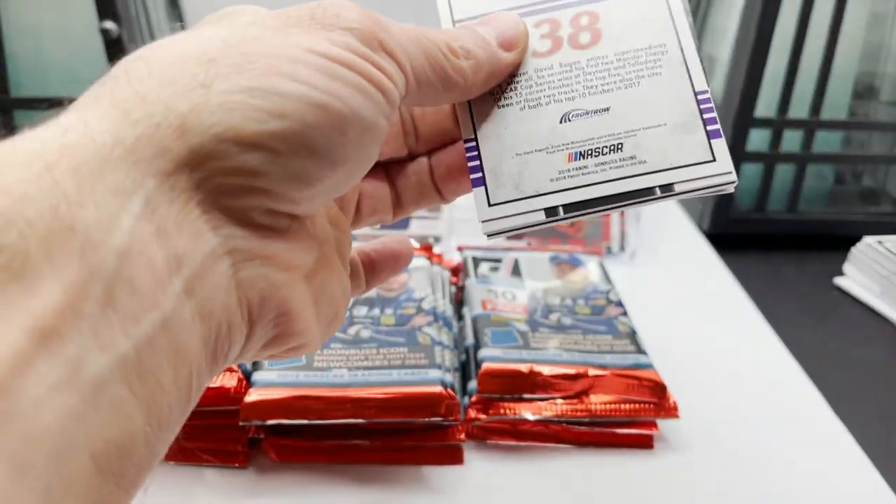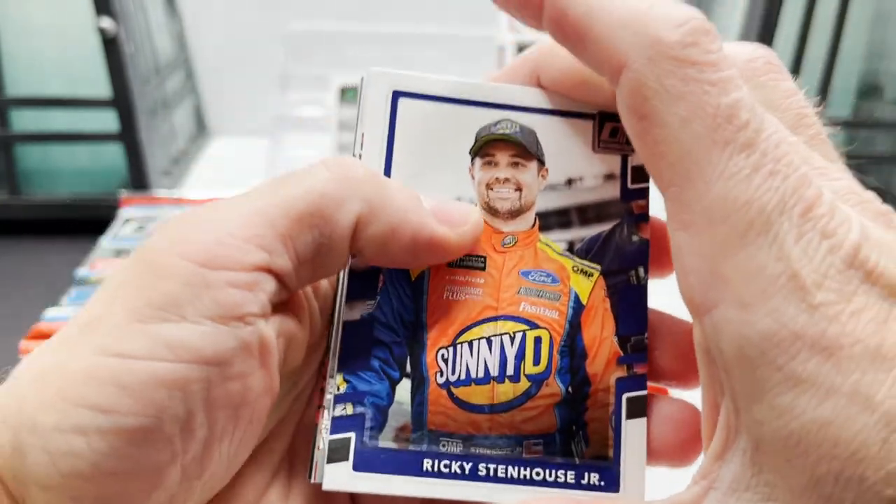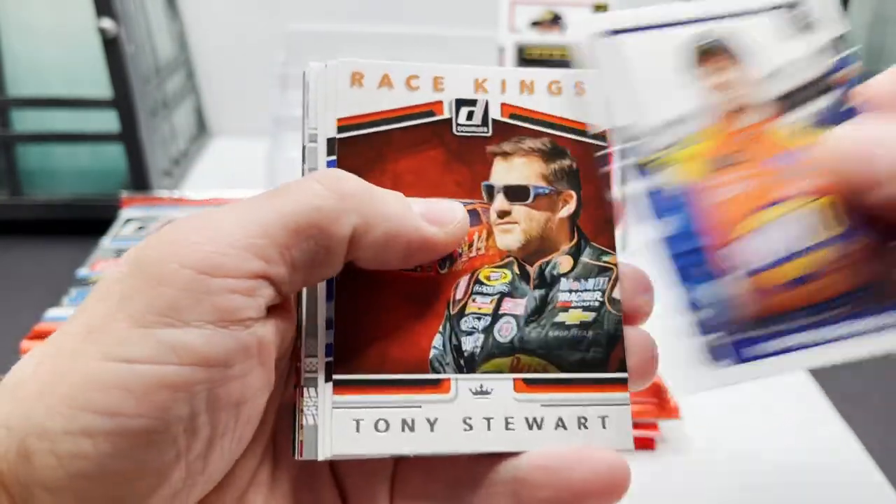It's a long video but I don't want to go too fast opening these packs — that's how you can ding a card. Ricky Stenhouse Jr.